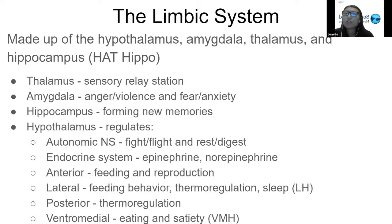The posterior portion of the hypothalamus is responsible for thermal regulation. Finally, the ventromedial area of the hypothalamus is responsible for eating and satiety — feeling full. When this part of the hypothalamus is damaged, it causes people to be unable to feel that satiation, so they end up feeling very hungry. This is what the acronym VMH stands for.